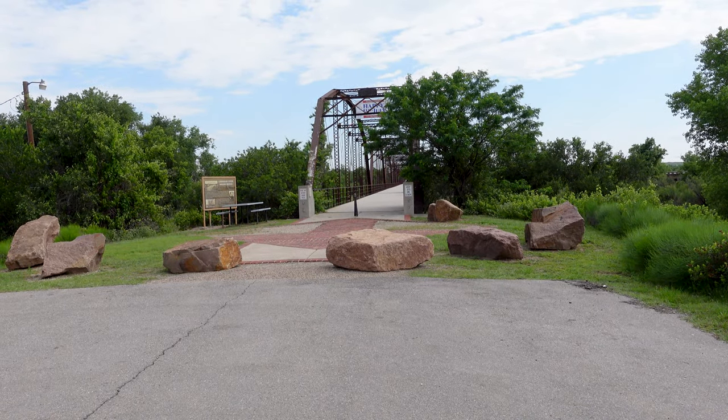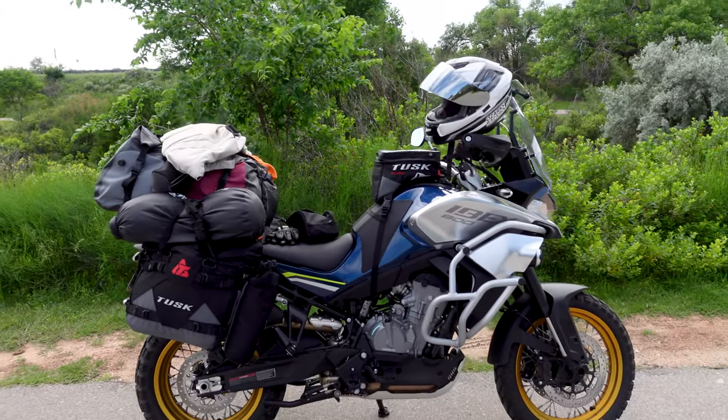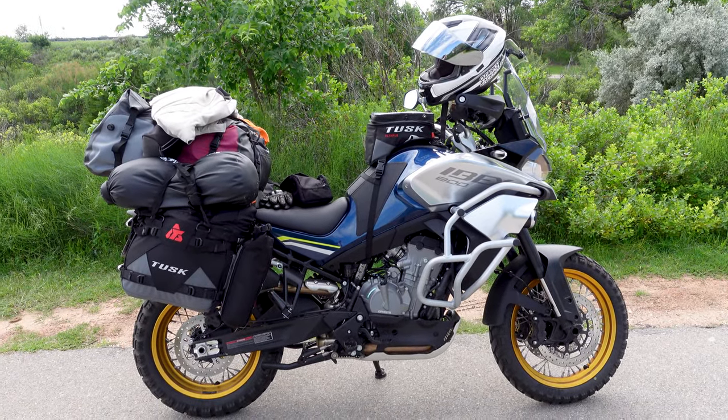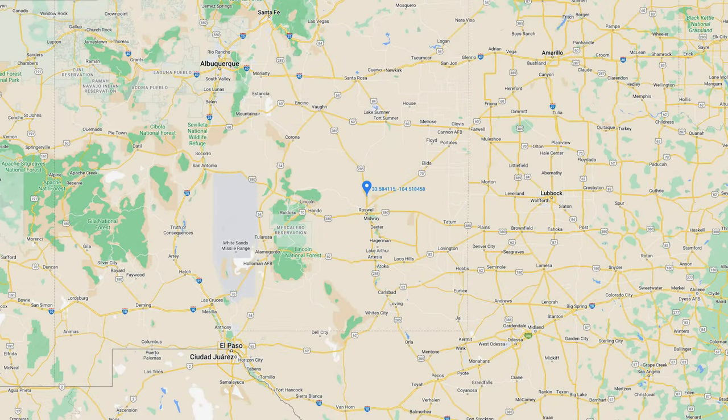That's a pretty cool old bridge right there — long sucker. We're going to get mounted up on the Ibex here and continue our trek west. We're headed to Roswell, New Mexico for the night.